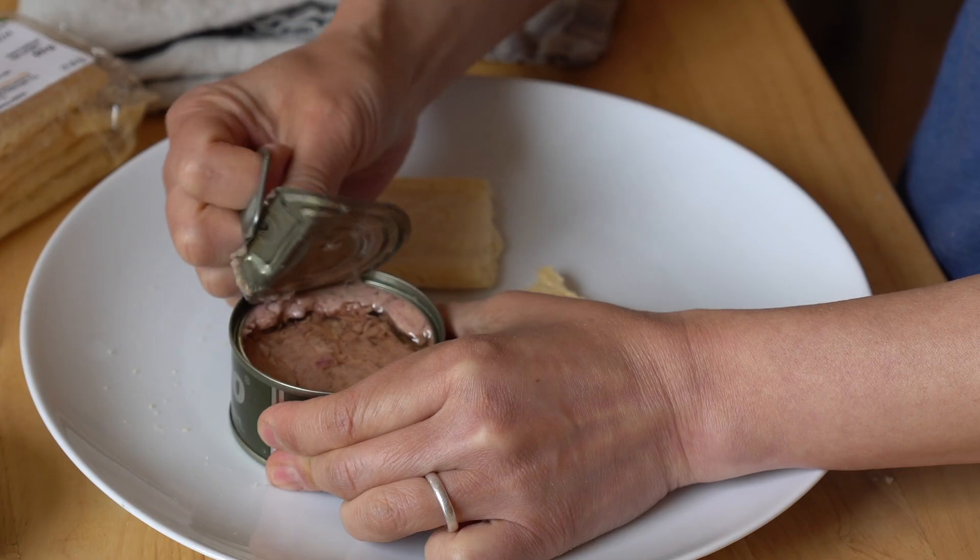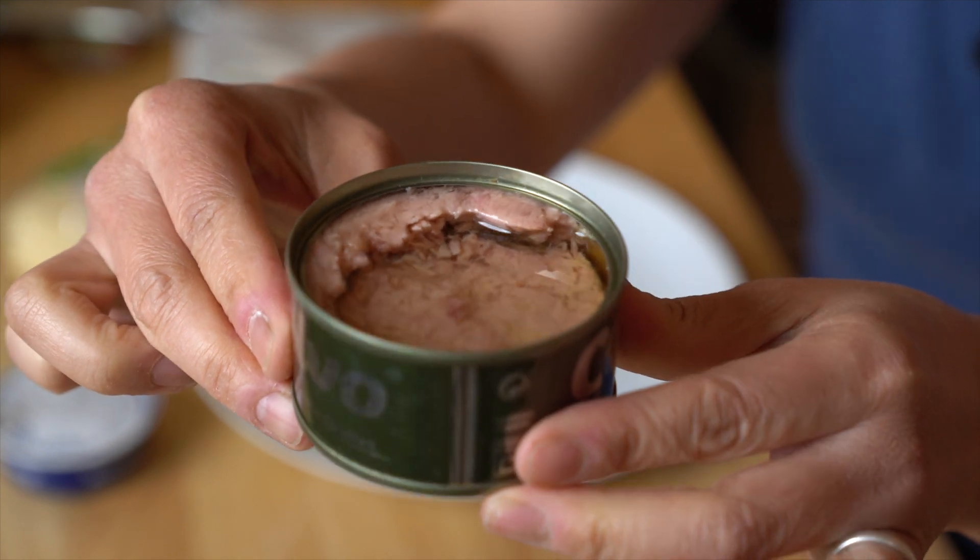Nice, generous can of tuna. Looks just like the tuna fish that you would find here stateside. Itadakimasu! Mmm! Delicious! Has a little bit of salt in it. Such a great snack.